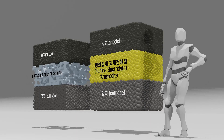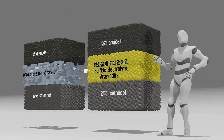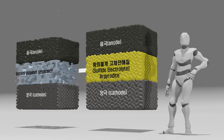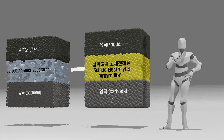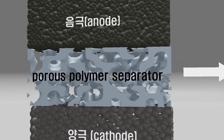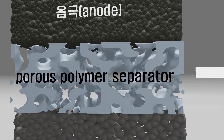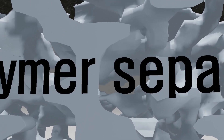Solid-state batteries were developed as a solution to mitigate such issues. Instead of using a porous polymer separator with relatively low mechanical strength, solid-state batteries utilize a solid electrolyte as a substitute for the separator. This not only eliminates the risk of explosion associated with volatile liquid electrolytes, but also fulfills the role of lithium-ion transport, significantly reducing the risk of explosions.